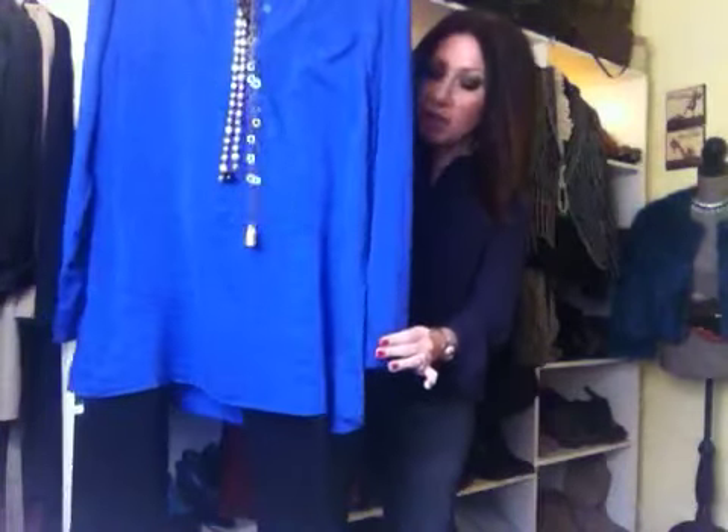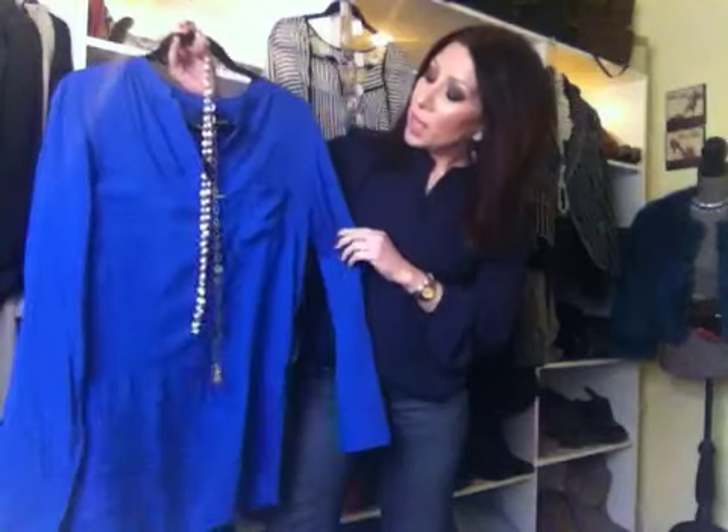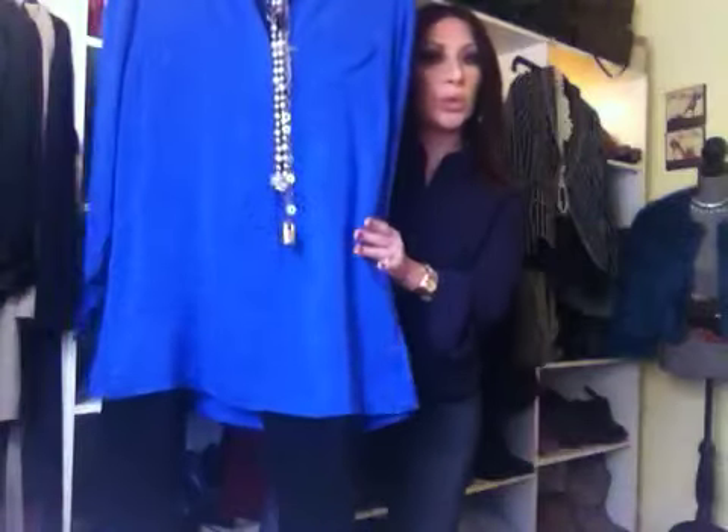You can tuck it in if you want when wearing it with jeans — that just depends on you. I like tunics, though. Sometimes they can be a little too frumpy. You do have to watch that they're not too long, that there's a slight taper to them, and that it's obviously a current kind of look. I think this is just a really pretty version of a button-down shirt in tunic form.